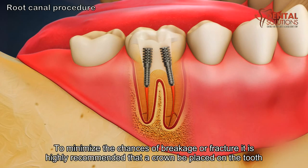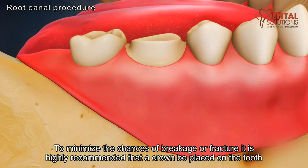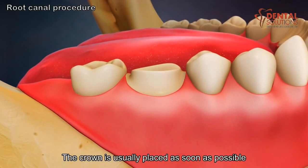To minimize the chances of breakage or fracture, it is highly recommended that a crown be placed on the tooth. The crown is usually placed as soon as possible.